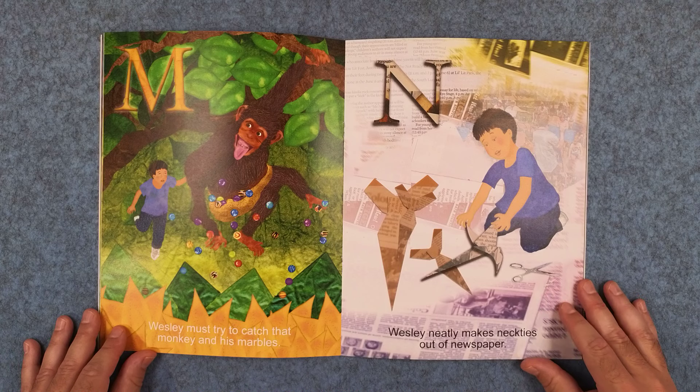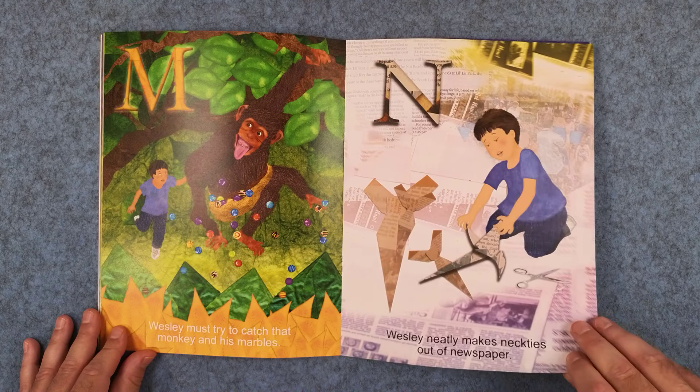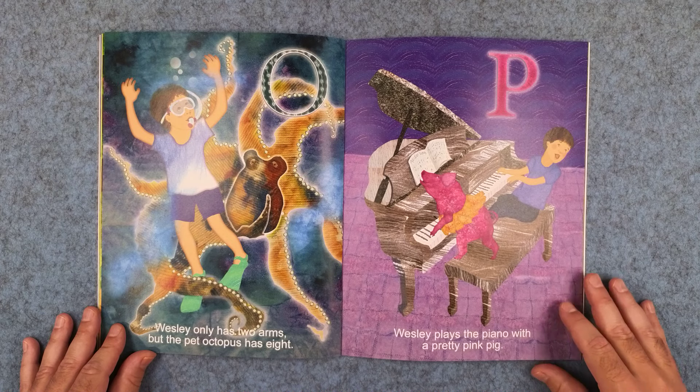M: Wesley must try to catch that monkey and his marbles. And N: Wesley neatly makes neckties out of newspaper. O: Wesley only has two arms, but the pet octopus has eight. And P: Wesley plays the piano with a pretty pink pig.